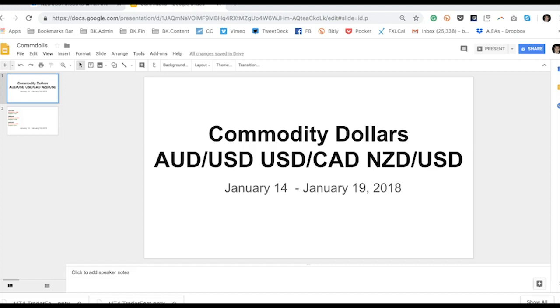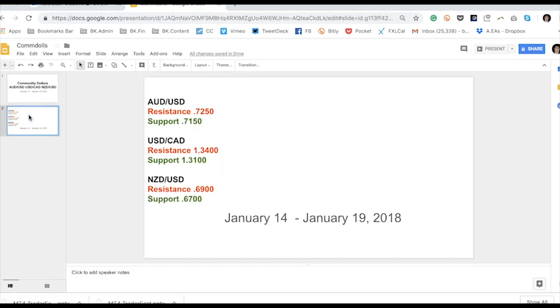Aussie took out 72s, Kiwi took out the 68 handle, and both pretty much ended right above there as we closed the week. The resistance levels on Aussie and Kiwi are very close to here — resistance is around 72.50 for the Aussie, 69 for the Kiwi. CAD was its own story. It had a much sharper and stronger correction the week before because oil started to finally bounce back from its lows.